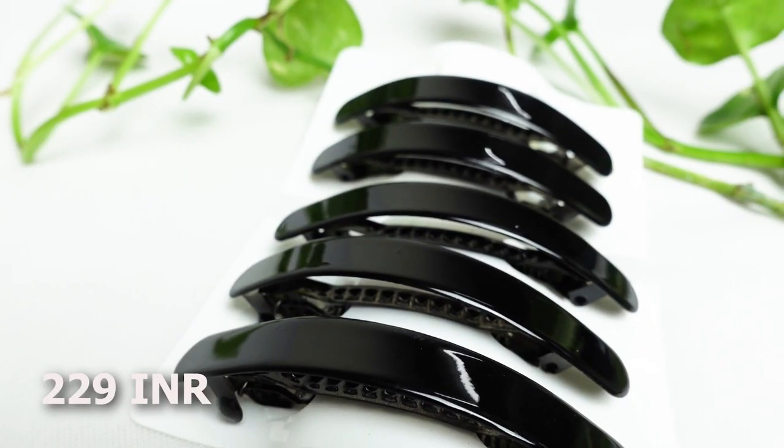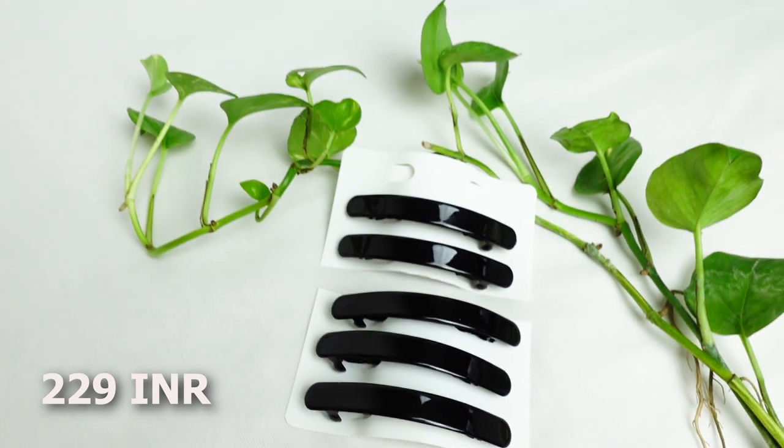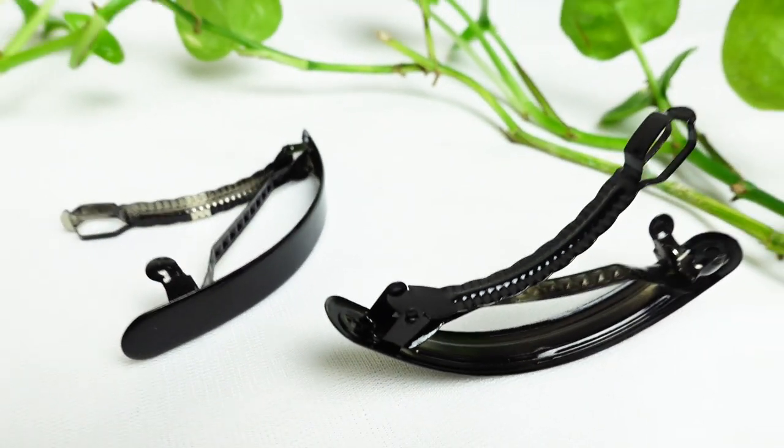The first thing I picked up from Amazon was a set of clips — this is what they look like. You can put them on like this and then press that and it sort of comes out. You'll see these clips feature in my hairstyles video — if that video is already out, I'll link it down in the description and also in the iCards.